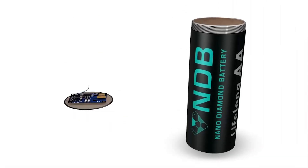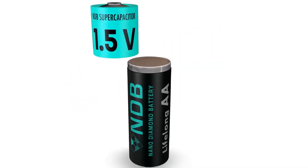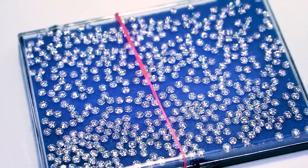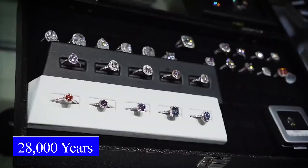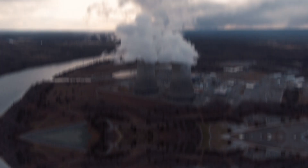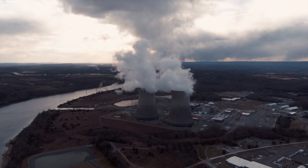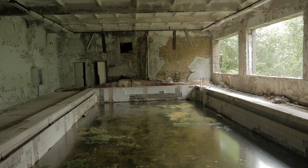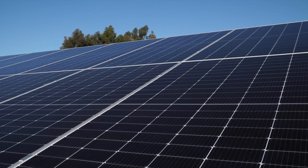The most recent announcement comes from California-based startup NDB, or Nano Diamond Battery, which announced a diamond battery that has a lifespan of 28,000 years. The diamond battery got its name from the nature of its core source, which is nuclear waste. It employs a beta-voltaic technique in which nuclear waste radiation is converted into electric energy.